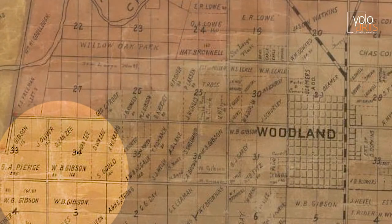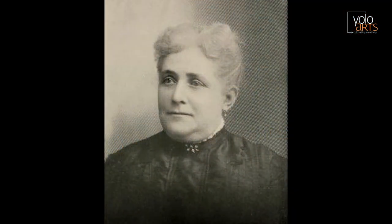He bought 320 acres and a small wooden farmhouse in Woodland in 1857. That same year, William married Mary Isabel Cook, who had moved from Missouri in 1853. They were married two days before Christmas, and Mary moved into the small farmhouse with William. While living there, they raised three sons: Robert, Thomas, and Joseph.